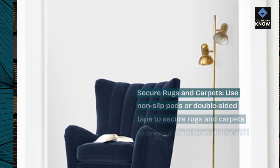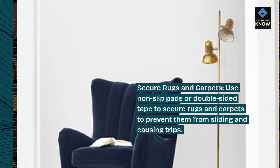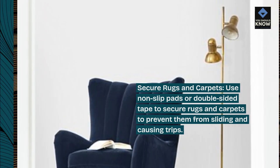Secure rugs and carpets. Use non-slip pads or double-sided tape to secure rugs and carpets to prevent them from sliding and causing trips.